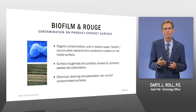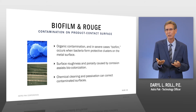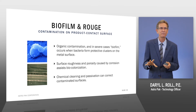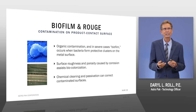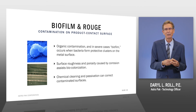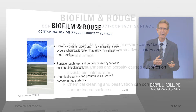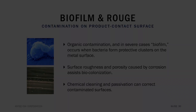Oftentimes what we see is this association between rouge and biofilm. But biofilm can also form in places like scratches of mechanically polished surfaces and other defects in the surface of stainless steel. It can look like spots in very severe cases. Generally, we find bio burden through testing of process and products and critical utilities.